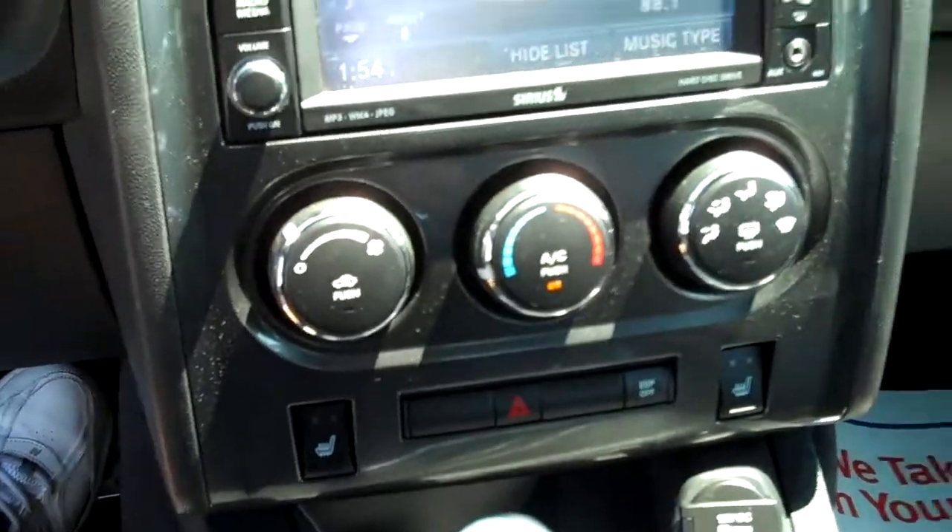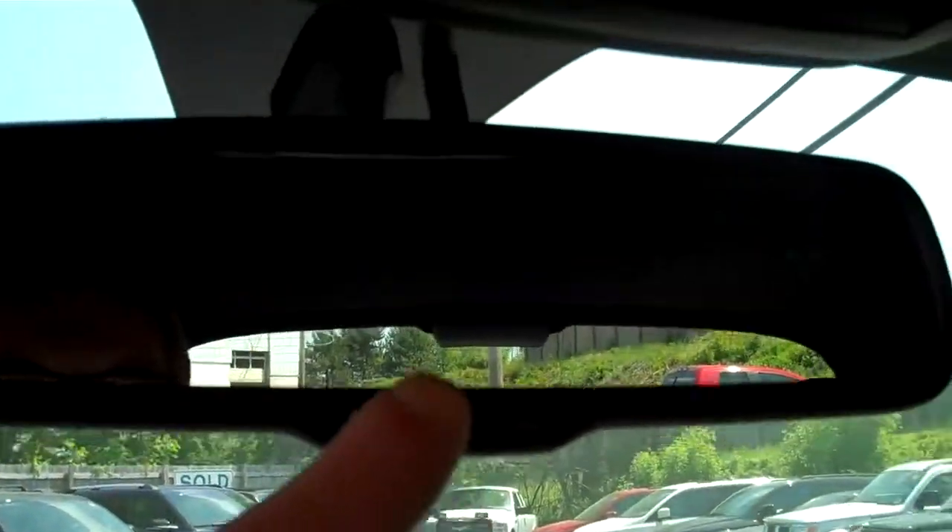Automatic climate control. Leather seating over here. You've got an auto-chromic rear view mirror and you can program your garage door openers over here. And of course you've got a nice big sunroof in this bad boy.